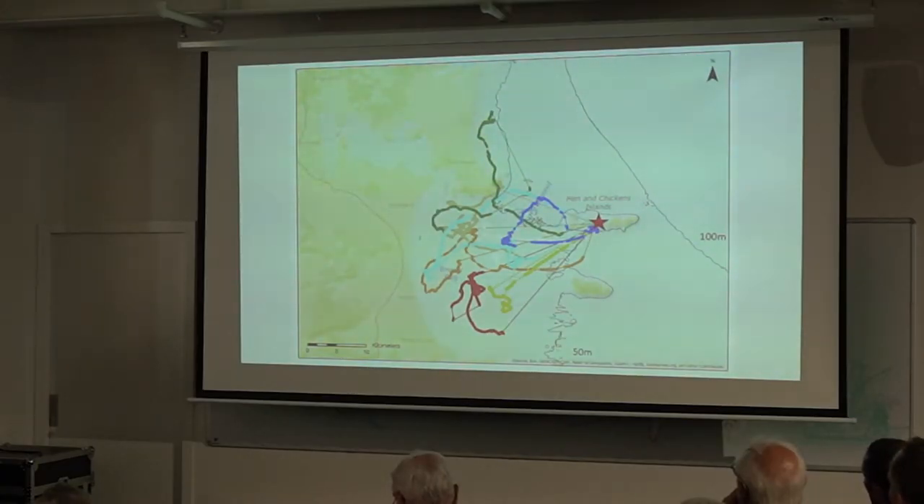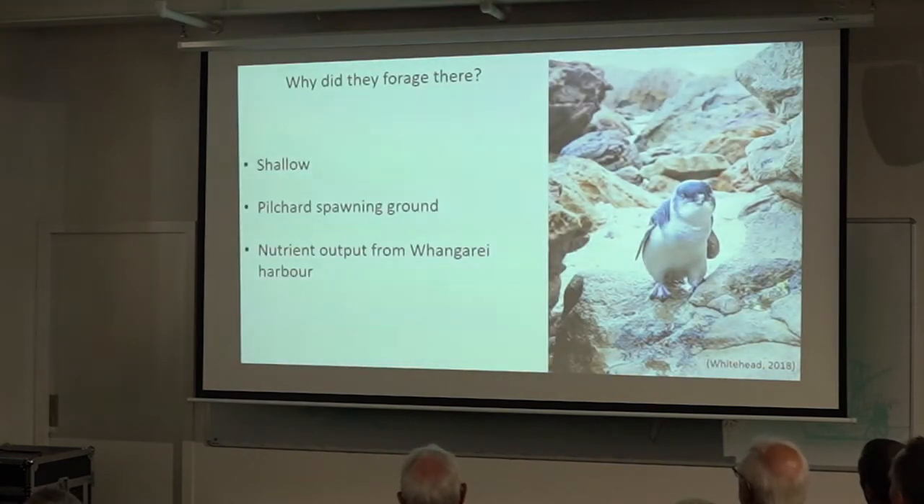Why did they forage there? Looking at the bathymetry contours — the sea floor depth — they typically forage in water shallower than 50 metres because of their small size they can't dive very deep, and also because of where their prey live. Bream Bay is also a known pilchard spawning ground, one of their prey species, and there's also nutrient output from the Whangarei harbour.